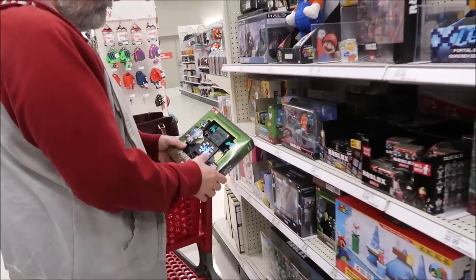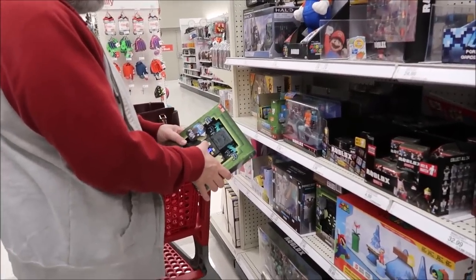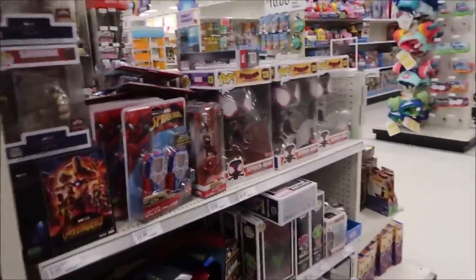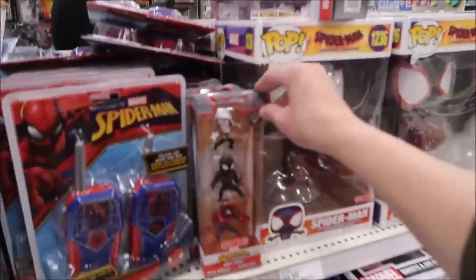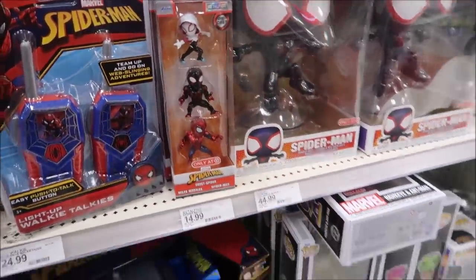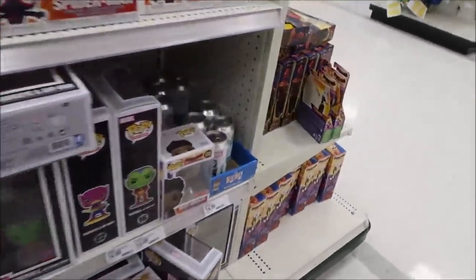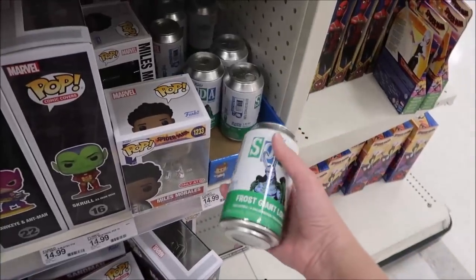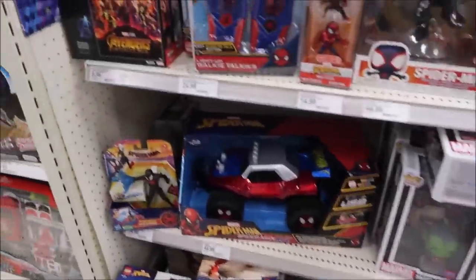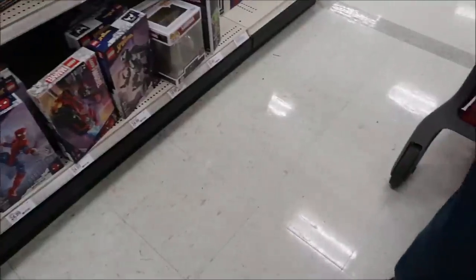Those are so big I don't know if those are right. Look at this Spider-Man — this is actually a metal set and it's only at Target. We saw those at Walmart a couple of weeks ago.